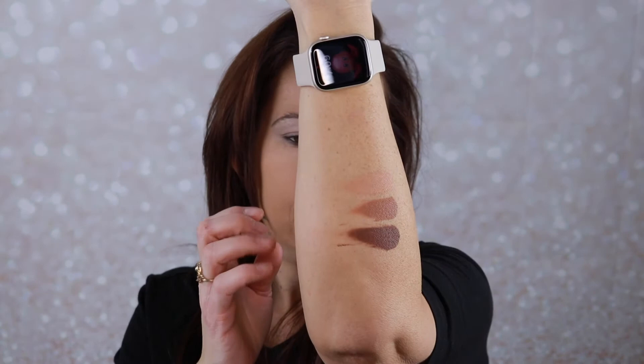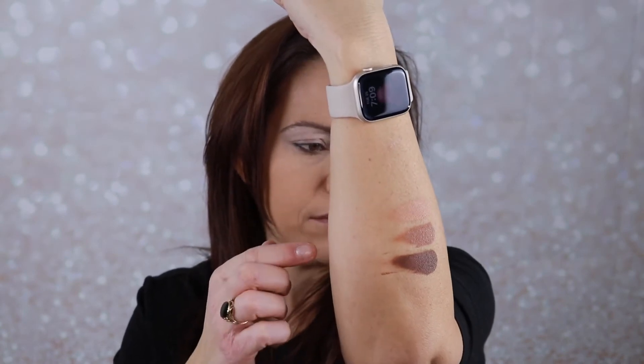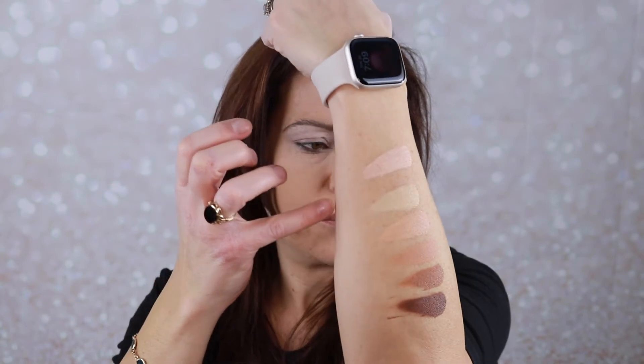I'm going to put some of these makeup products on my face, then we'll get the total retail value and my final thoughts. Starting with the Esthetica cream contour palette — let me swatch the shades for you. Here are the three contour shades from deepest to lightest, and above that are the three highlight shades. It feels ultra creamy.